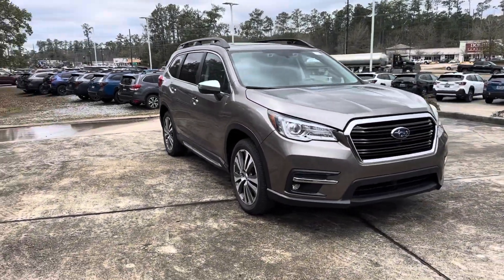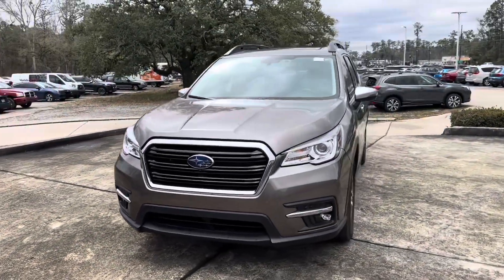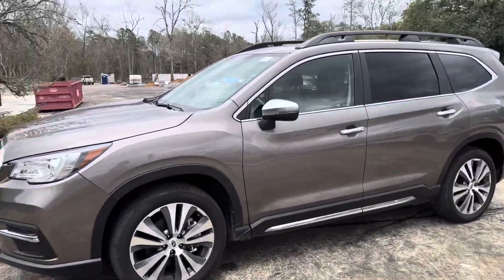Thank you for your interest in Baldwin Motors. Today we're going to be taking a look at our pre-owned 2023 with 12,000 miles on the odometer. Let's go ahead and check it out.